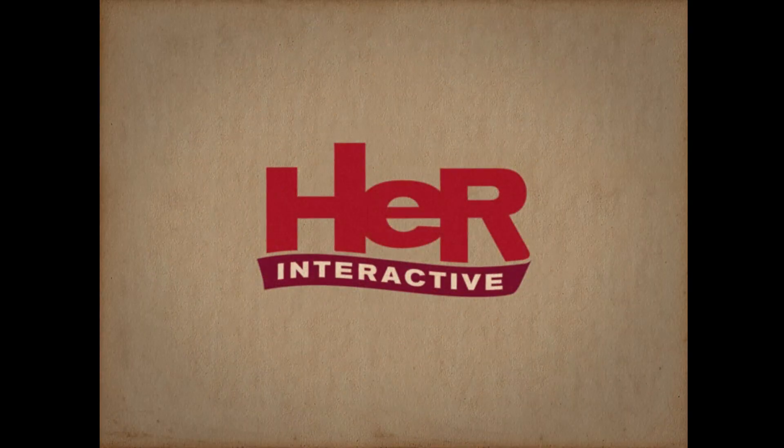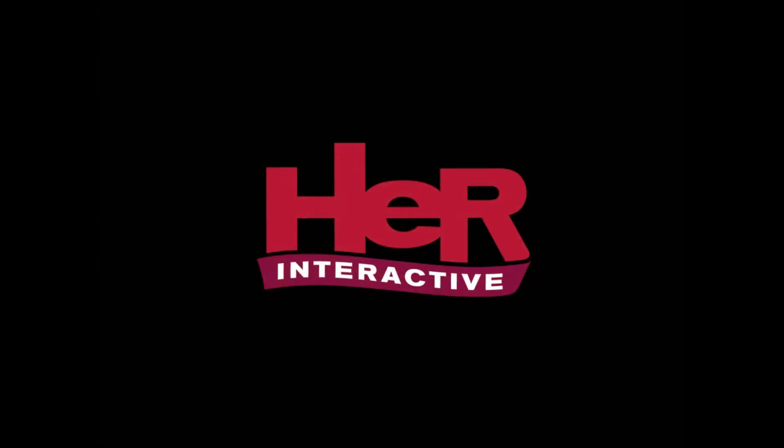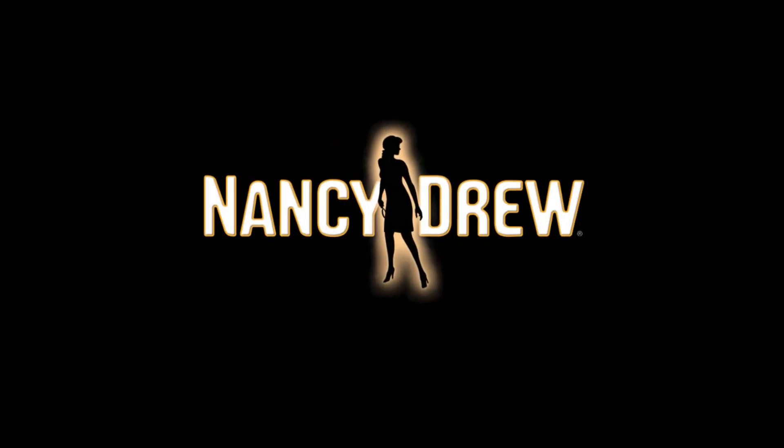Hey there, Nancy Drew Clue Crew. How's it going? I'm Maura, and in this little video, I'm going to show you all three Easter eggs in Ghost of Thornton Hall.